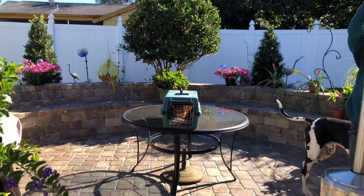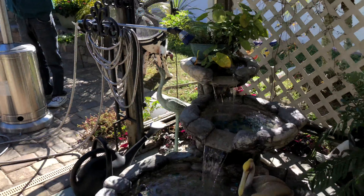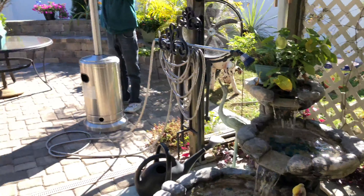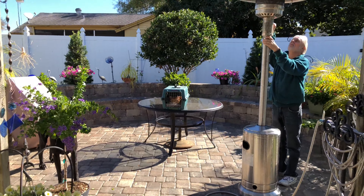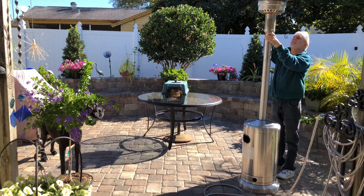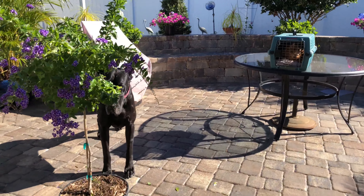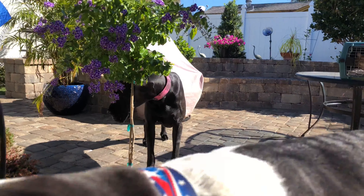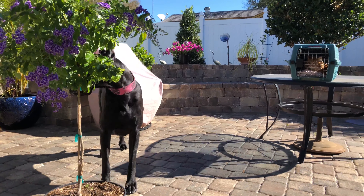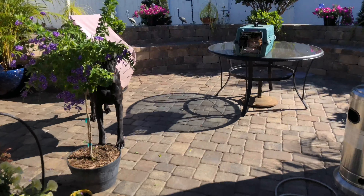Yeah, very pretty. Got the fountain going. Got the patio heater going. How's it cold in Florida? Ellie, you look so pretty with the purple flowers. Pretty Ellie. Who's here?